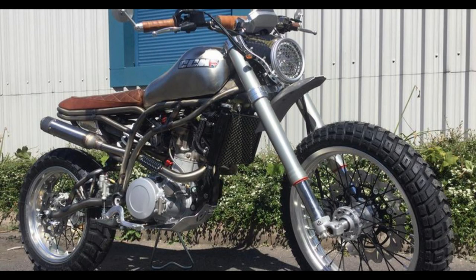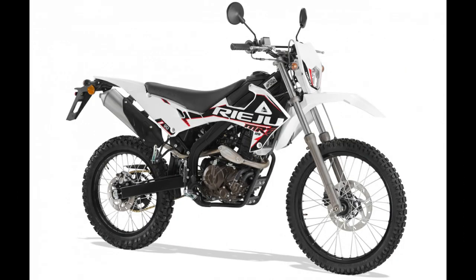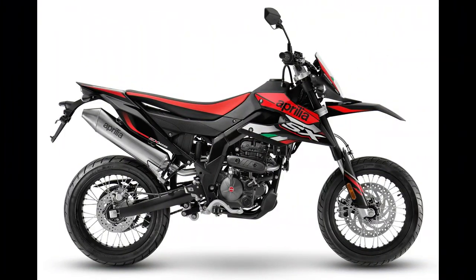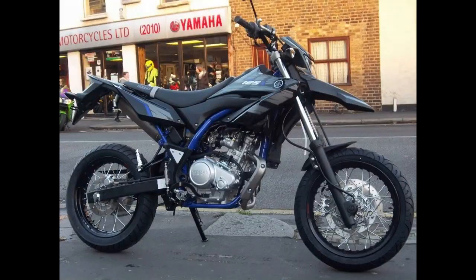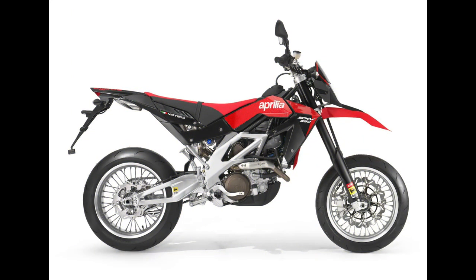Supermotos also come in a variety of flavors: 125cc iterations designed for novice riders, mid-range models that provide ample fun, and full-throttled 600cc-plus beasts engineered for hardcore enthusiasts. But the question remains, which one reigns supreme? We've curated a selection of the top 10 Supermotos available, encompassing both brand-new options and pre-loved classics.